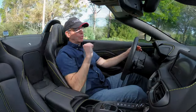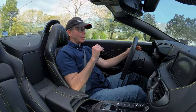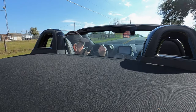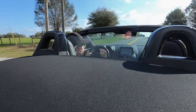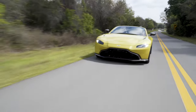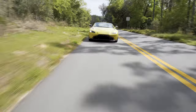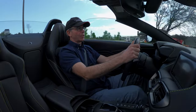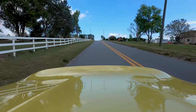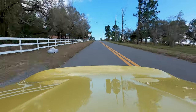This car has three drive modes — nothing called Normal, nothing called Comfort, because this is a sports car. The default drive mode is Sport, above that is Sport Plus, and above that is Track. Suspension stiffens up noticeably in Track mode, steering firms up a bit, and most noticeably the exhaust — which has a healthy growl in Sport — gets significantly louder in Sport Plus and even louder in Track.